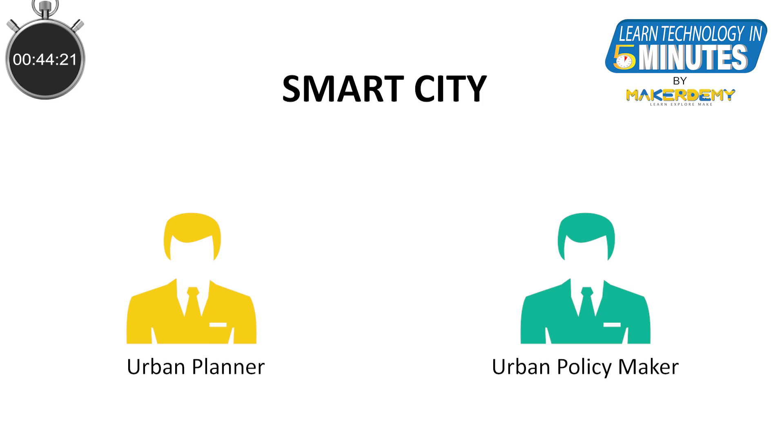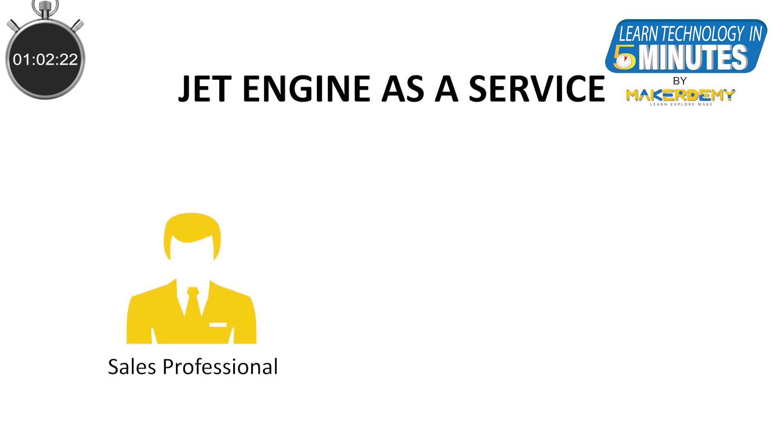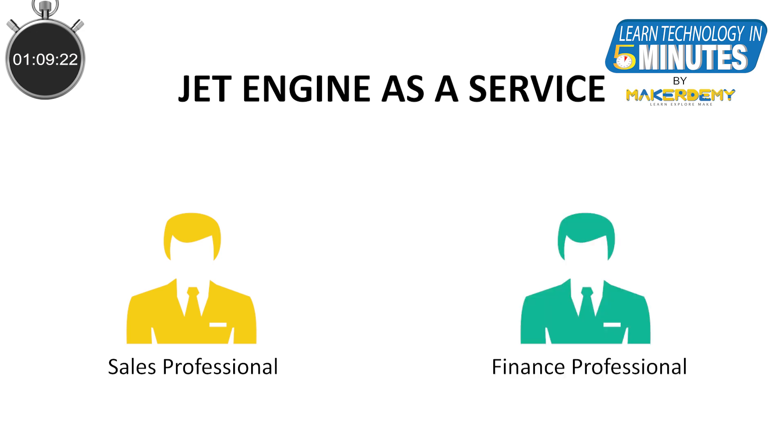We will also need various functional specialists related to the domain for which we are building a solution. For instance, if we are building a jet engine as a service business, we are creating a new business model and most likely disrupting the existing one. We will need inputs from sales professionals and someone from finance to assess return on investment.